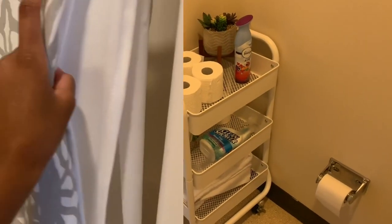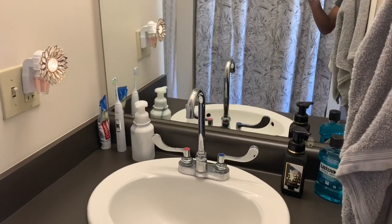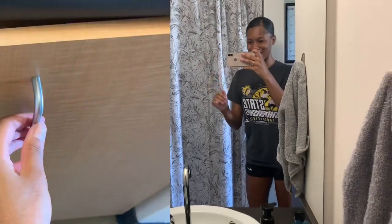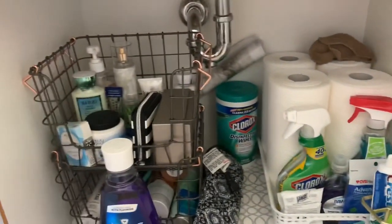We can put cleaning supplies and toilet paper in there. Here's my shower — super cluttered, but it's whatever. Then next is the sink, and under the sink I have my stuff on the right and my roommate's stuff on the left.